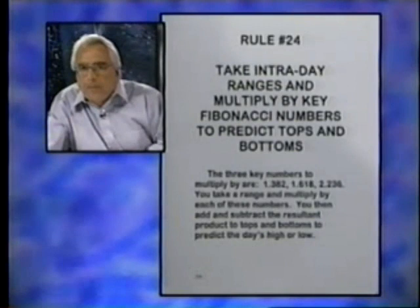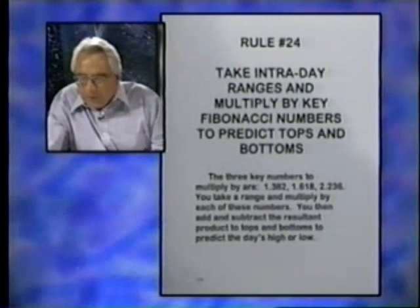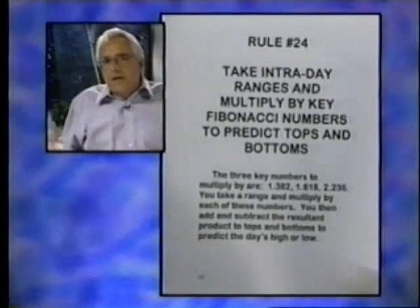You add or subtract to the highs and lows to get projected highs and lows for the day. As the day develops, if you know your futures, you know it has a given range — say 1,000, 1,400, or 1,500 in the S&P. If you have a 400-point range, there's a high probability that range will expand by end of day. The question is where it will expand to and what the prices will be. I've done the math on page 125.